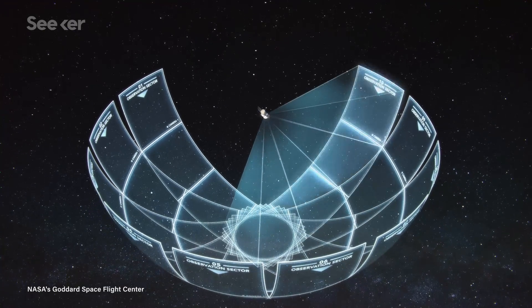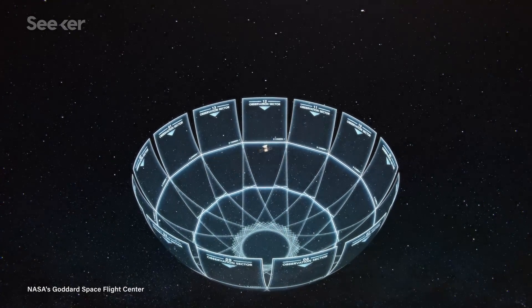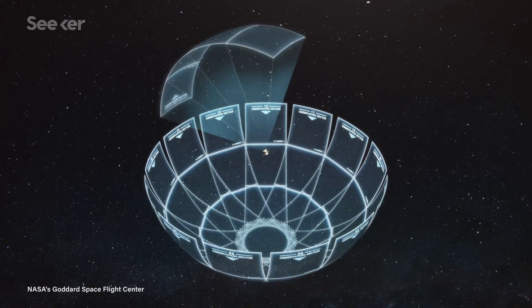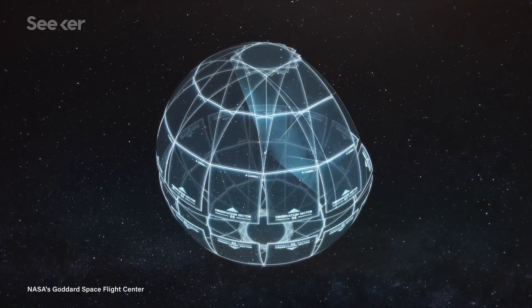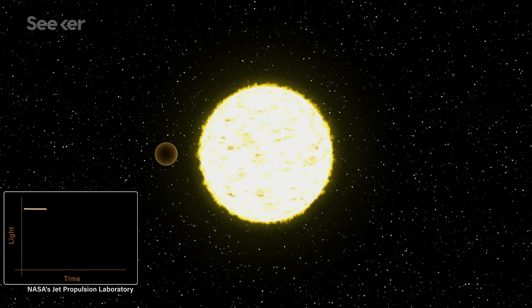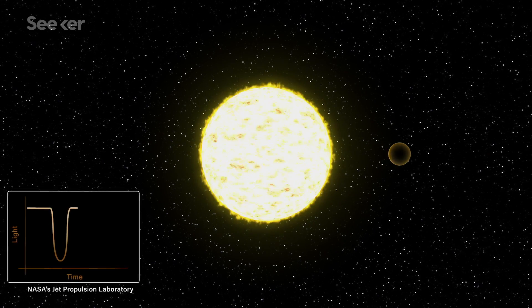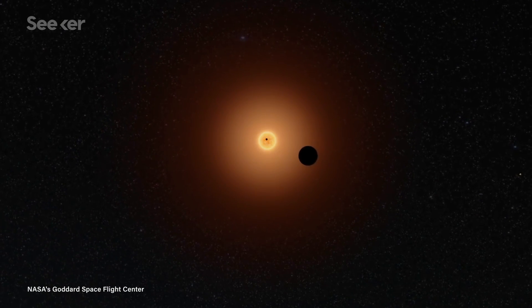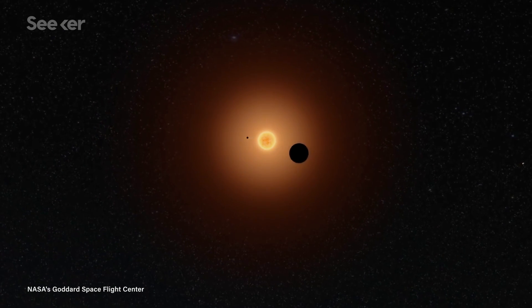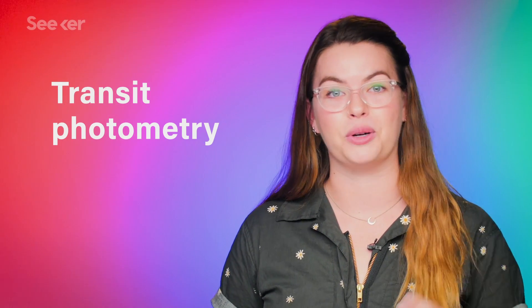TESS uses four large, specially designed cameras that are able to scan the sky for stars outside our solar system. The cameras view overlapping sectors of the sky for 27 days at a time, waiting to see the brightness from a star blip in a certain way — an event called a transit. This indicates that something has passed in front of the star, likely something that's orbiting it, like a planet. This method is called transit photometry, giving TESS the first part of its name.